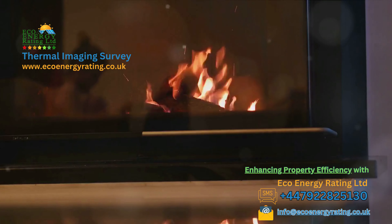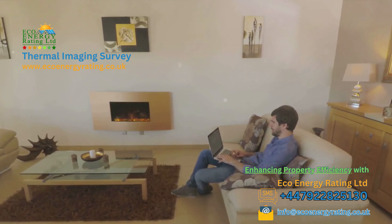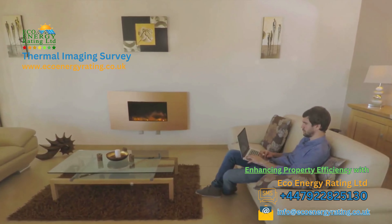For the homeowners out there, our thermal imaging surveys can uncover hidden issues impacting your comfort and energy bills. From detecting heat loss and dampness to identifying missing insulation and construction flaws, we help ensure your homes are more energy efficient and comfortable.